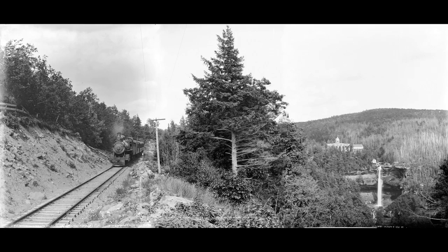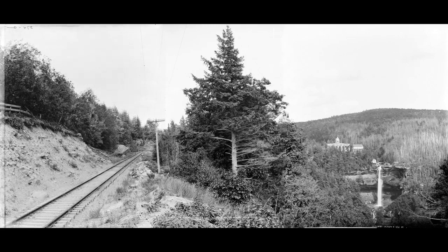We know precisely where this image was taken because hidden behind the engine is a large rock, which is still there. If we remove the train, we'll be able to see the rock. Let's do that.